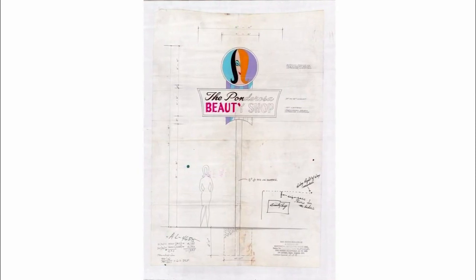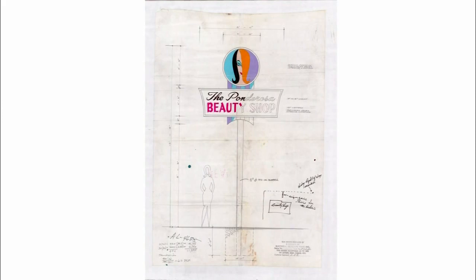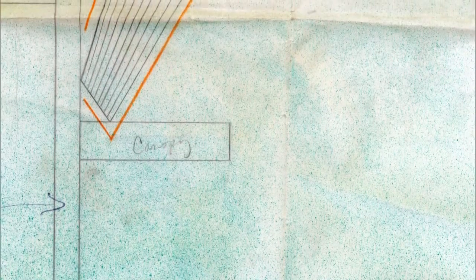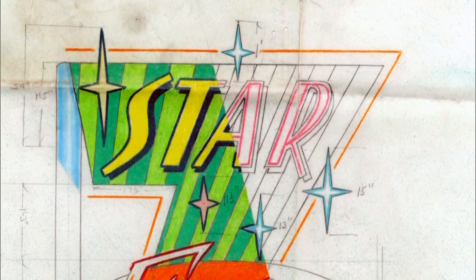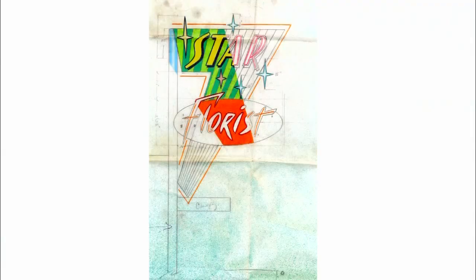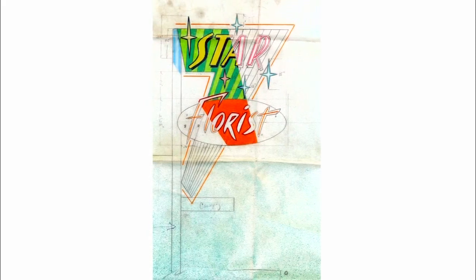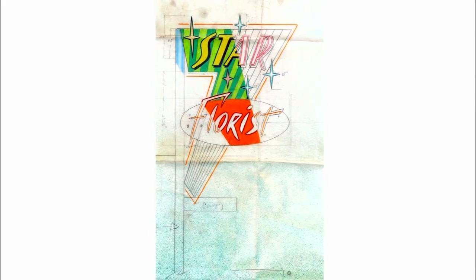I knew what I had found because they were, just in themselves, very beautiful to look at. And then they were intriguing because they were Route 66 signs. The Star Flores drawing has a wash of spray paint over it, which is obviously the spray paint that was used on the sign — it's the same color. So they were out at the site. They're working drawings, not pictures in that sense. They're vehicles for making signs.